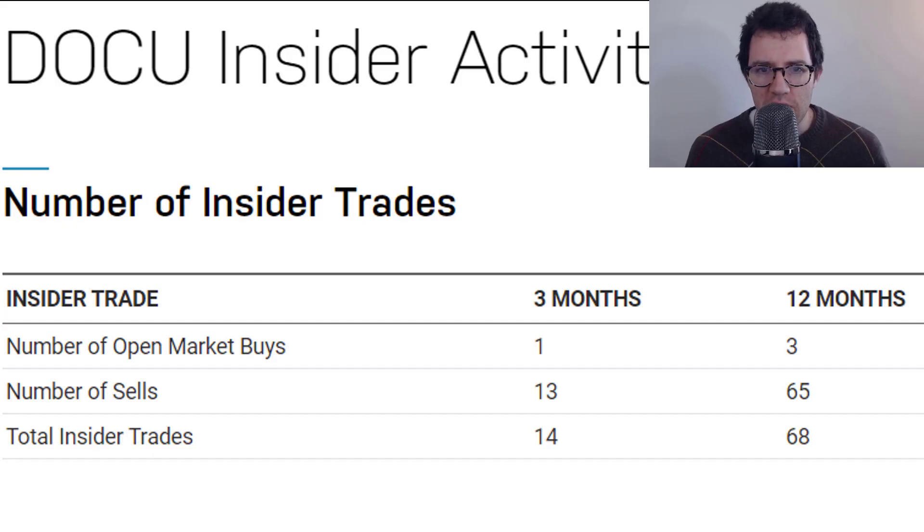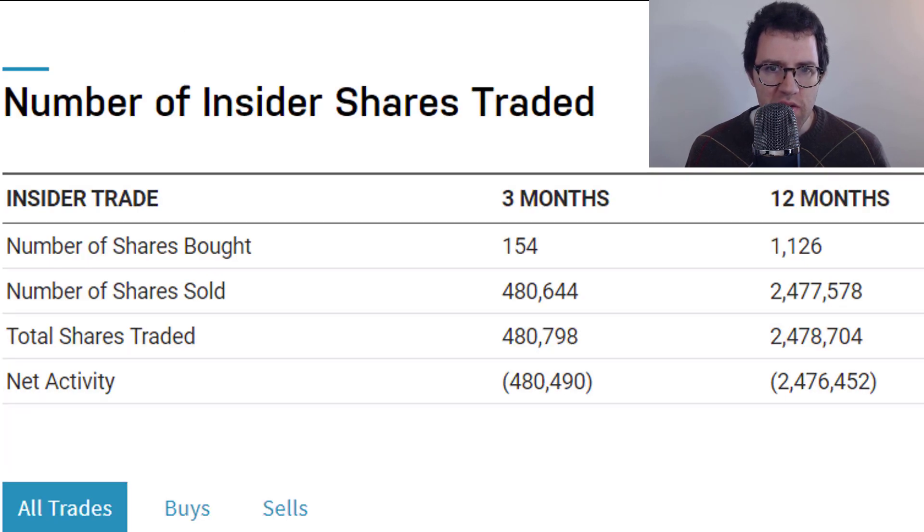As far as insider trading, I don't see much buying going on — a lot of selling. When you look at the number of shares involved, it's definitely a lot of selling compared to buying. So it's a slightly negative signal. The stock has done quite well over the past year, so I wouldn't be surprised to see some insider net selling activity, but overall it's definitely not a good signal.